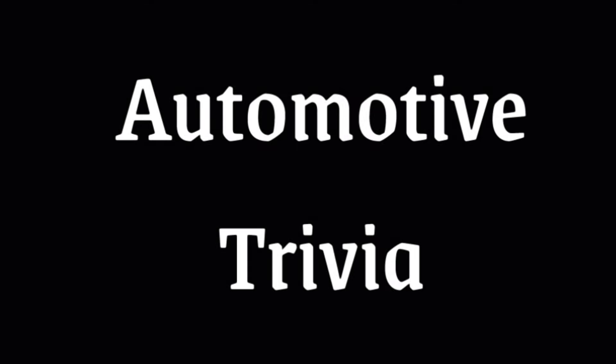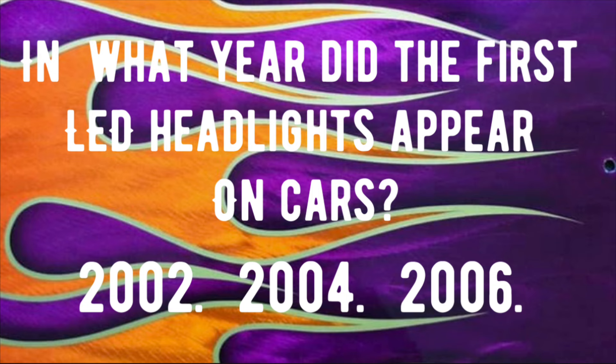Trivia question number one of three: In what year did the first LED headlights appear on cars? Was it 2002, was it 2004, or was it 2006? If you know that answer, drop it in the comments right now and we'll check everybody at the end of the video to find out who got the answers correctly.